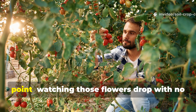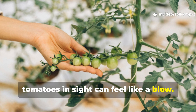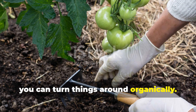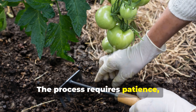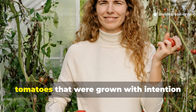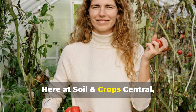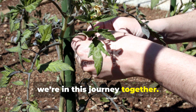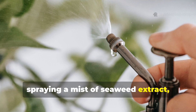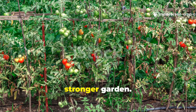Every gardener hits a wall at some point. Watching those flowers drop with no tomatoes in sight can feel like a blow. But with the right tools, timing, and care, you can turn things around organically. The process requires patience, daily attention, and a bit of science, but the reward is a basket full of juicy tomatoes that were grown with intention and love. Here at Soil and Crop Central we're in this journey together — whether you're hand-pollinating your flowers before sunrise, spraying a mist of seaweed extract, or shading your plants to beat the summer heat, you're building a smarter, stronger garden.